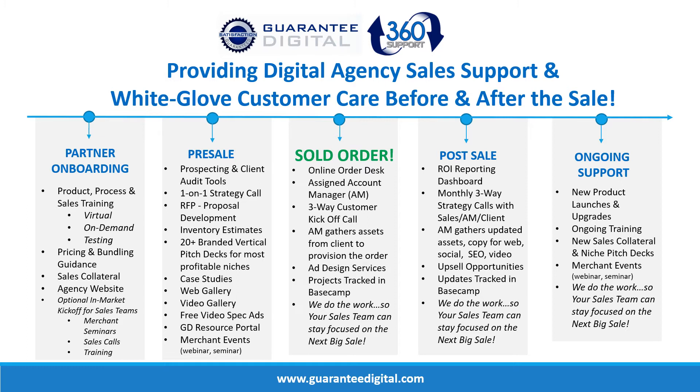For ongoing support, we generally have two new product launches each year, just to keep pace with the changes at Facebook, Google, and everywhere else — making sure you have the latest programs when you're out in your local market.